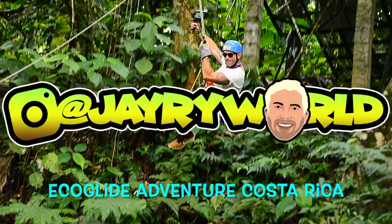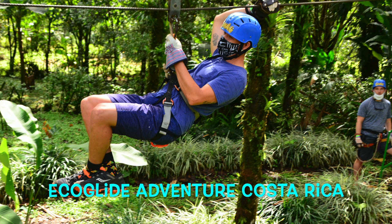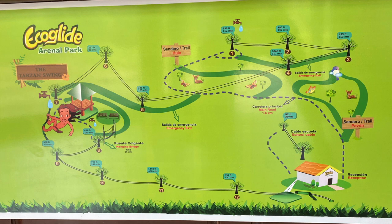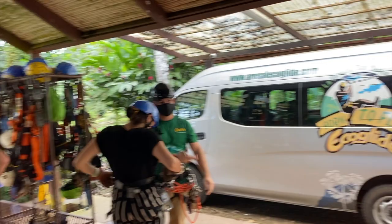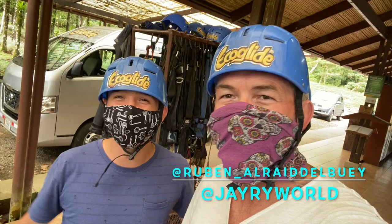Hey friends, it's Jay Rye. Thanks for coming back to the channel — I appreciate your support. Today is an all-new adventure, a place I've never been to. It's called Eco Glide Adventure in Costa Rica. I'm going to be joined with my buddy Ruben. I met Ruben the first time I ever went to Costa Rica and we've been friends ever since. This is an adventure park full of zip lines in the jungle rainforest, right on the side of the volcano.